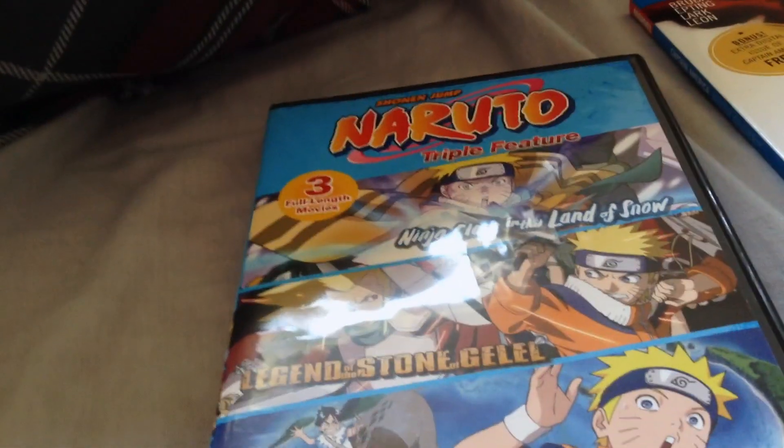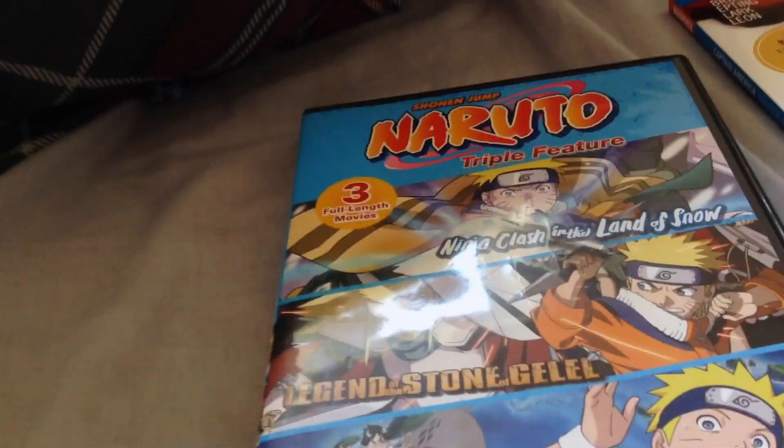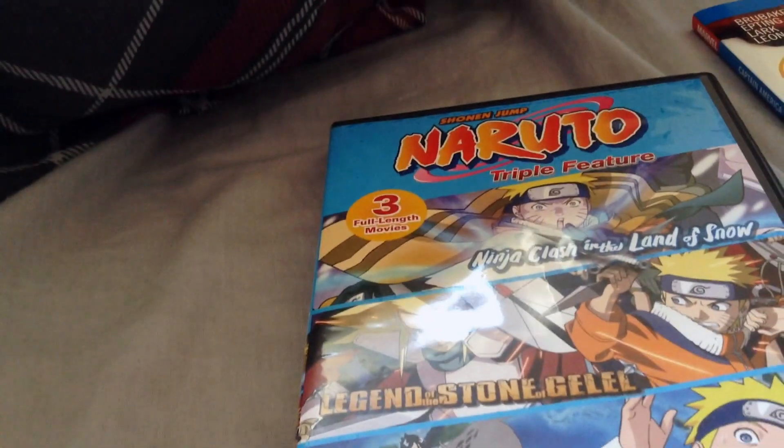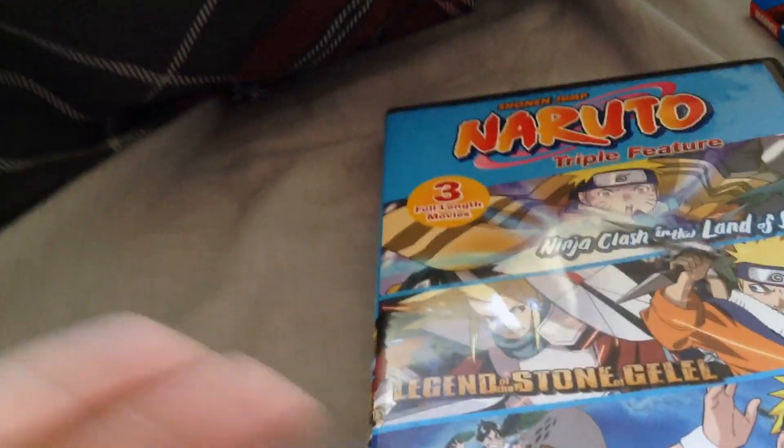It only costs about 15 bucks at Walmart, whereas on Amazon it costs somewhere around 17 to 18 dollars, so you're getting a deal. For three movies, it's not that bad.